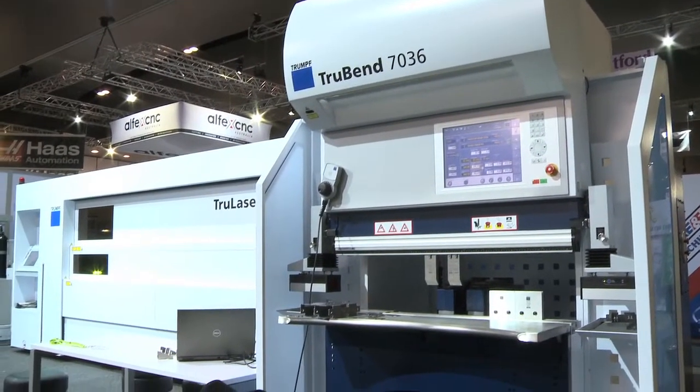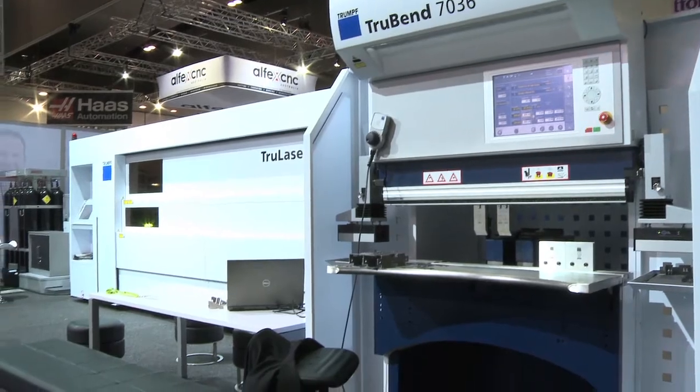The great thing about Oztek is that you can come on down and we'll be doing free demonstrations of all the software for TruTops to run your laser, punch, and bend machines. We're also running a workshop for our new part design course. We're looking at ways that we can reduce your costs and make your parts more efficiently and more economically.